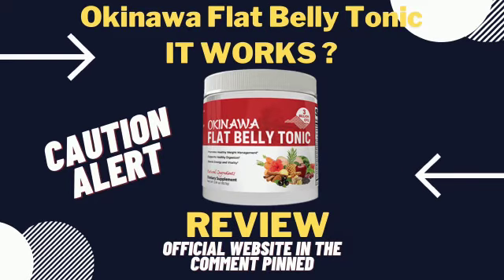Okinawa Flat Belly Tonic is a powdered nutritional supplement that claims to encourage weight loss using an ancient Japanese drink recipe that melts body fat and causes accelerated metabolism benefits. By taking Okinawa Flat Belly Tonic daily, you can supposedly enjoy significant weight loss results.